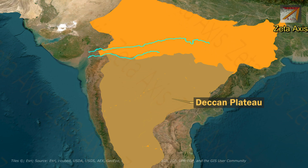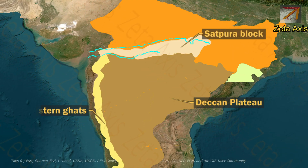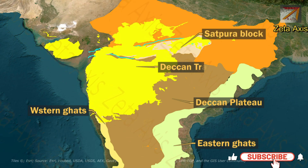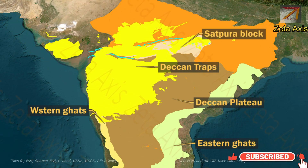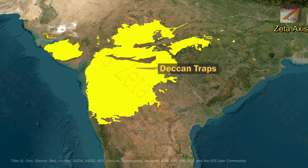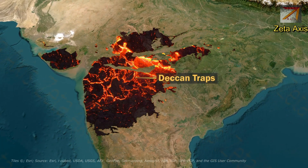The Deccan Plateau is a loose classification which includes all the plateaus lying between Satpura Mountains, Western Ghats and Eastern Ghats. The Deccan Traps are a special geological formation within Deccan Plateau. The Deccan Traps is a large igneous province in west-central India and it is one of the largest volcanic features on Earth.